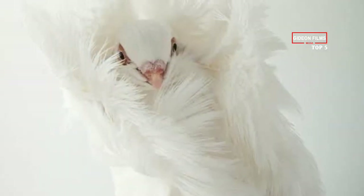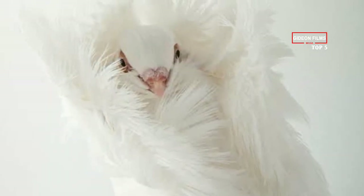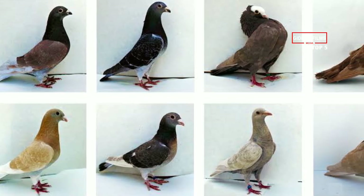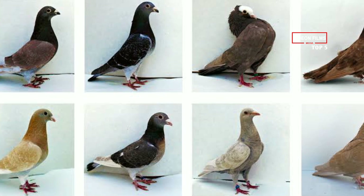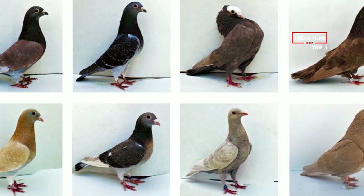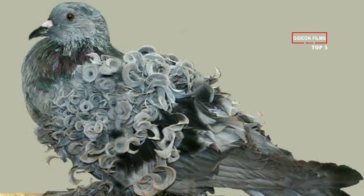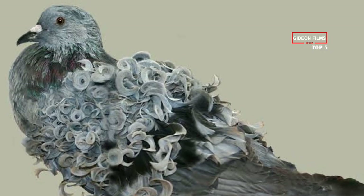For at least 500 years, and maybe more, pigeon fanciers have bred wonderfully bizarre-looking pigeons. Today, there are hundreds of breeds and colors, and, just like cats and dogs, there are competitions to see who most closely matches their breed standard. Here are some of the gems of the fancy pigeon world.